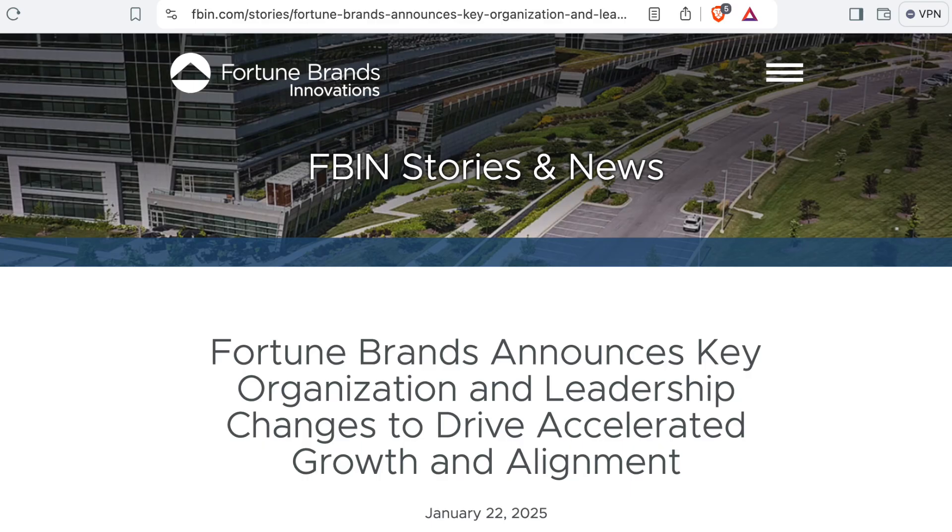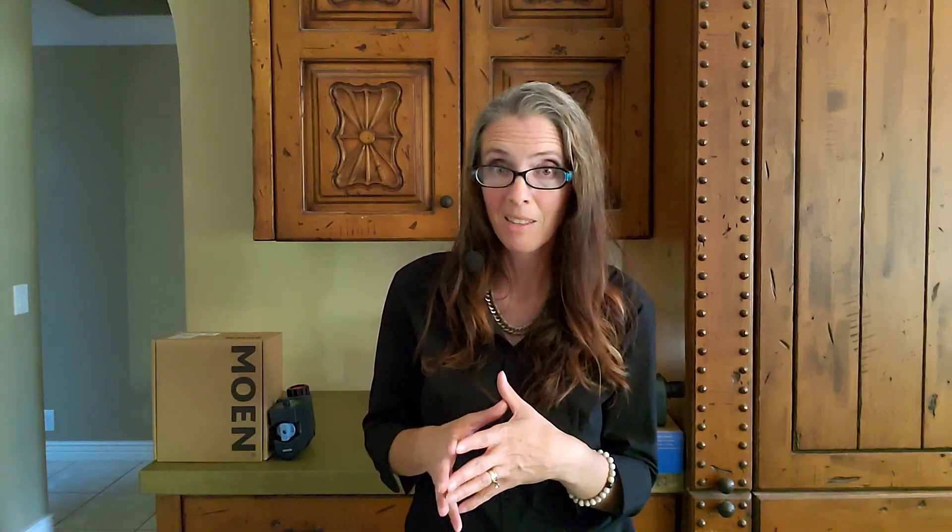Moen also had a big announcement right at the beginning of the year. Their parent company, Fortune Brand Innovations, had a restructuring and gave pretty much an ultimatum to everyone at Moen headquarters, currently located in New Olmstead, Ohio — either move to Deerfield, Illinois, which is a suburb of Chicago, or leave. The transition is expected to end by the summer of 2026.